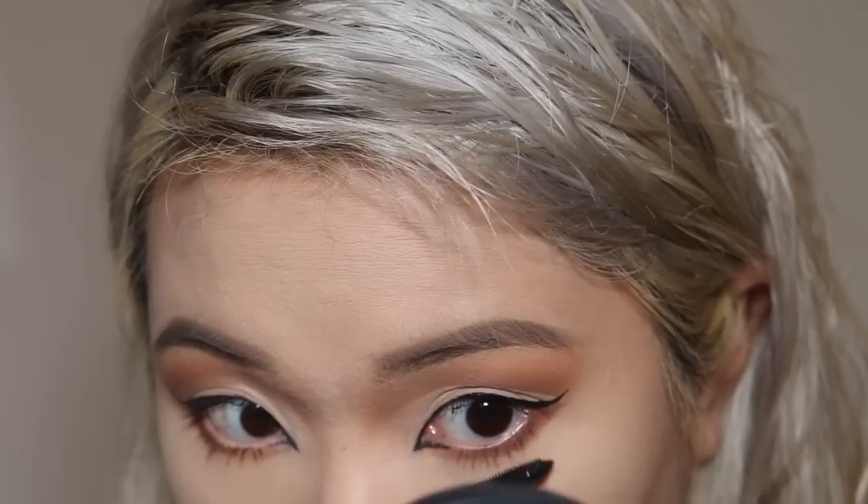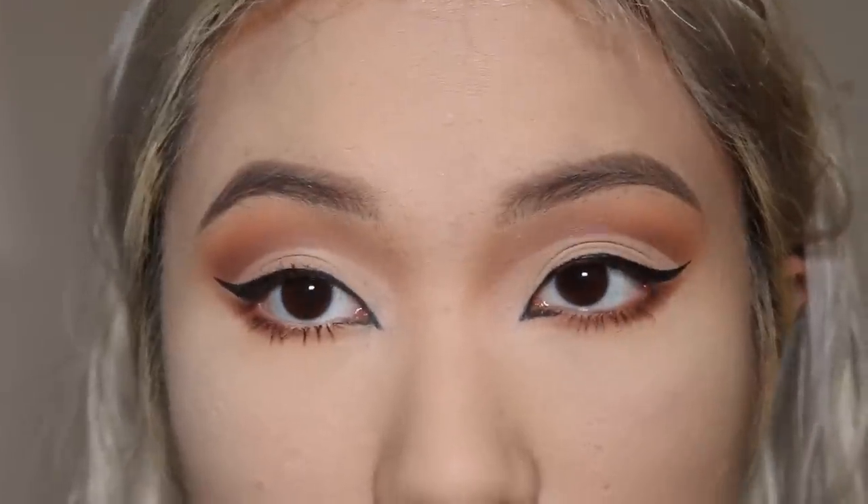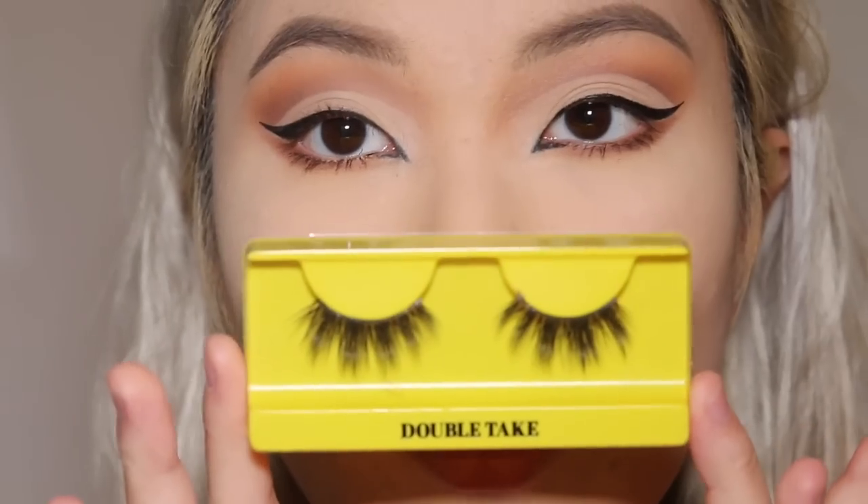I'm going to be doing that again on my bottom lashes. Now that I've finished that, I'm going to be popping on a pair of lashes — the Double Take lashes from Bold Face Makeup — and just popping these on my eyes right now. While I wait for my lash glue to dry, I'm going to be going in with contour using the Hoola Benefit Bronzer and just sculpting my cheeks.